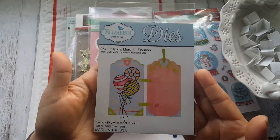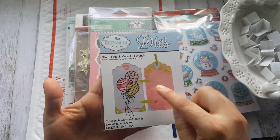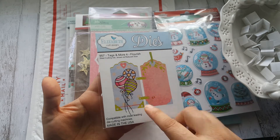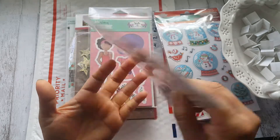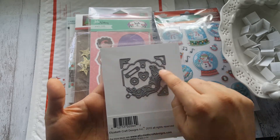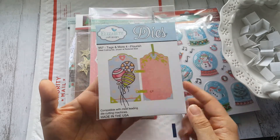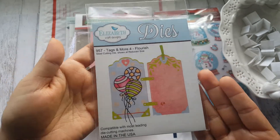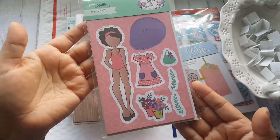I'm also going to include this Elizabeth Craft 'I Make Tags' die. It makes tags of any length you want. It cuts the top of the tag with this design right here, and it has corners and a little flourish decorative piece. I'm not sure what all the other pieces are for, but you can always Google it or look it up on YouTube to find examples. I bought a bunch of these.